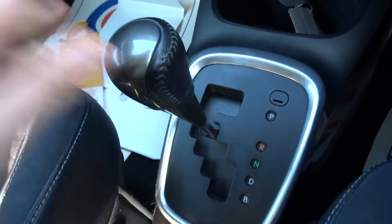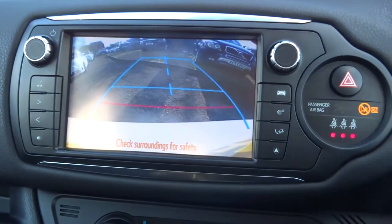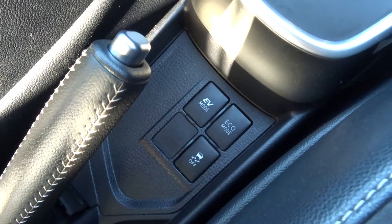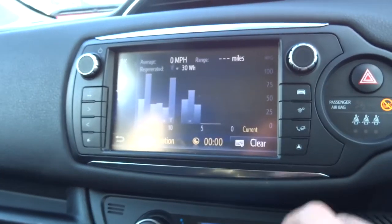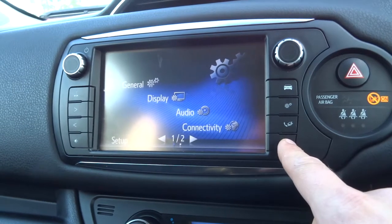If you want to go to reverse, it will activate the reversing camera for you. You've got your eco mode as well — touch control. On the media interface you've got lots of goodies, including Bluetooth. Details about the car, how you're performing, and how economically you're driving.